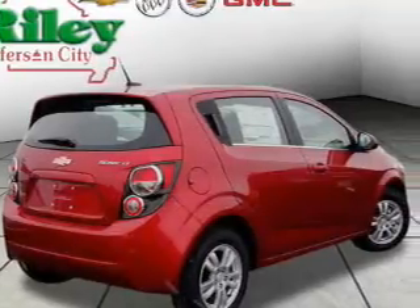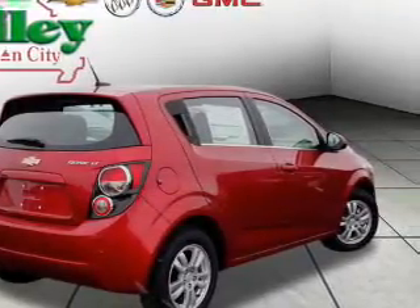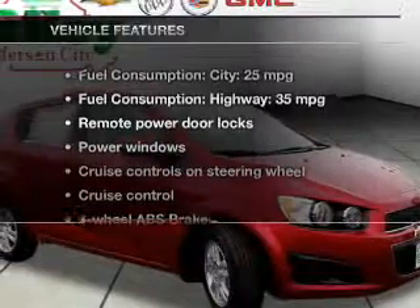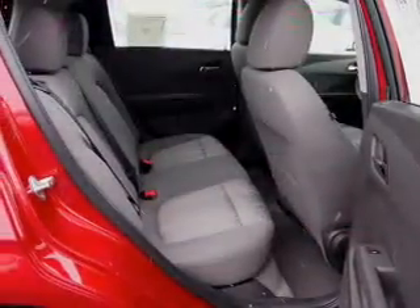You will appreciate the safety feature of anti-lock brakes, and memory settings make for a more comfortable ride. Plus, enjoy these notable features that are included in this vehicle: power door locks, power windows, cruise control.